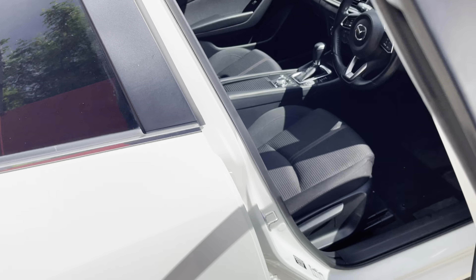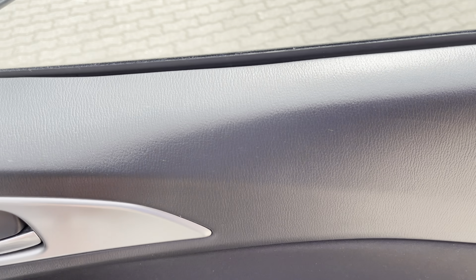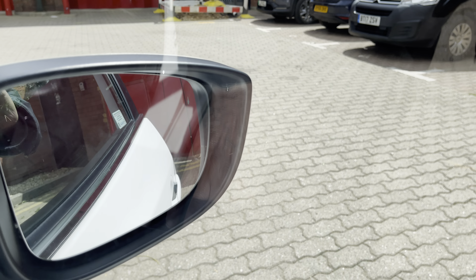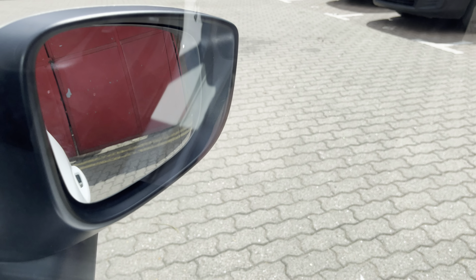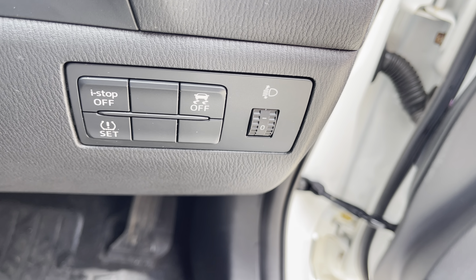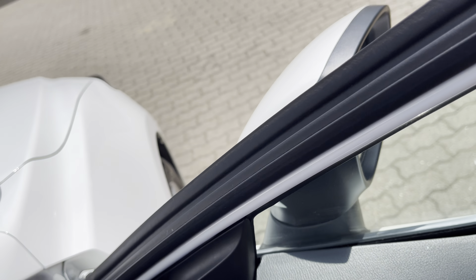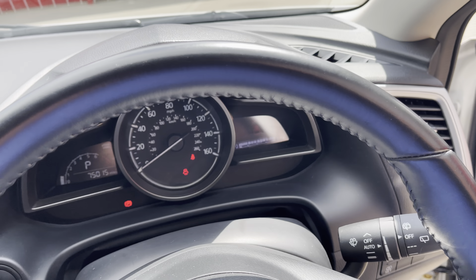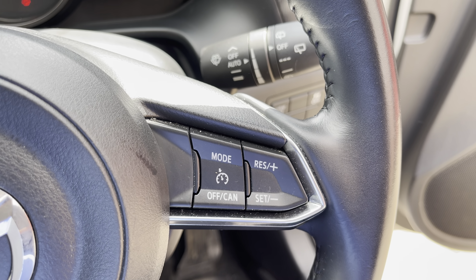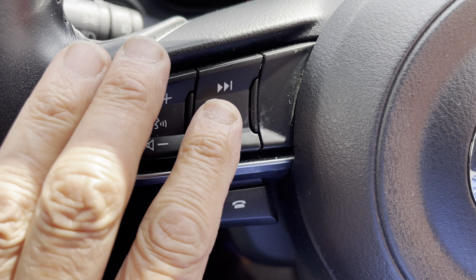Lovely cloth interior and this car is as clean as a whistle. Inside you've got electric front and rear windows, electric power fold door mirrors with an auto close facility, traction control override, i-stop override, and tyre pressure monitoring. Inside the car you've got this lovely leather rimmed steering wheel, cruise control, Bluetooth and full media system.